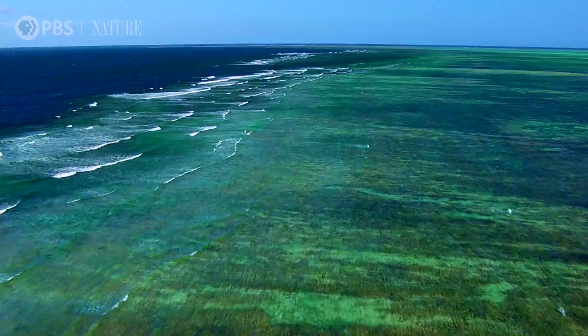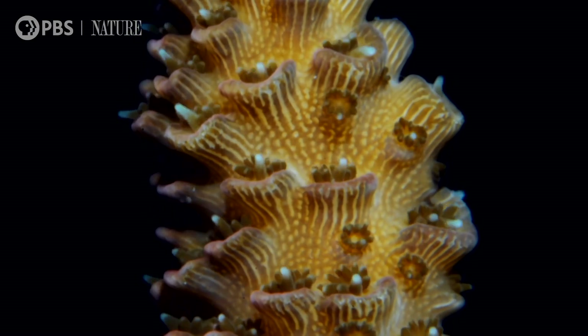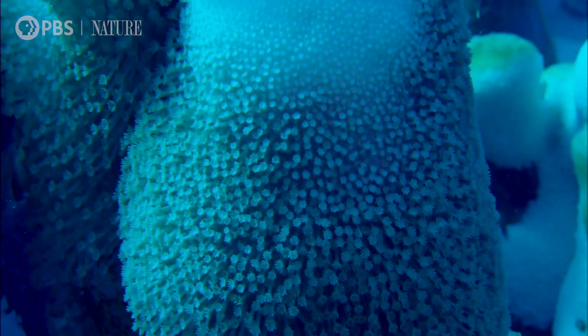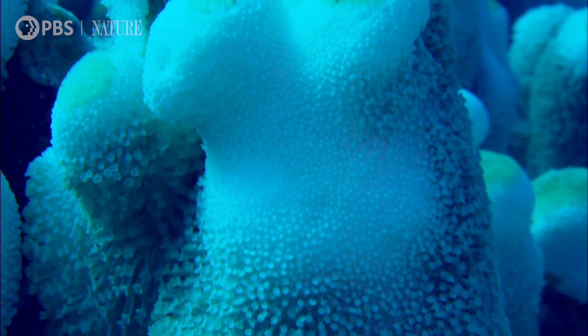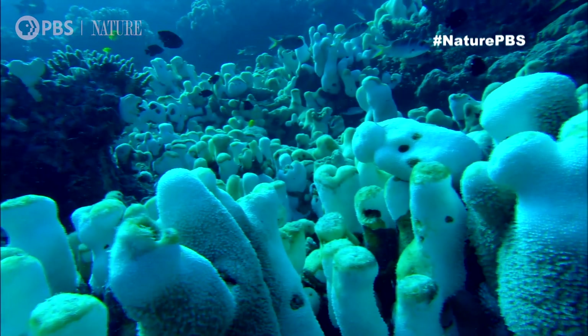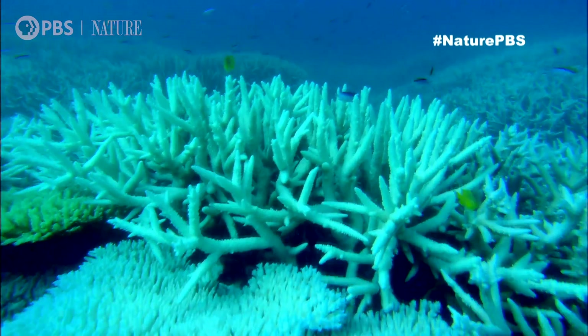Of course, now there's a twist to this tale. In recent years, it's thought that half the coral in this big beast has died. It's believed rising sea temperatures are responsible for driving away the colorful algae that live inside coral. Without nutrients and its distinctive hues, it's left bleached white. It appears our modern world is taking its toll on this greatest of beasts.